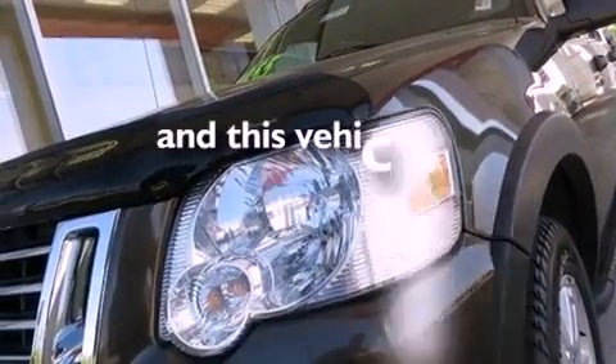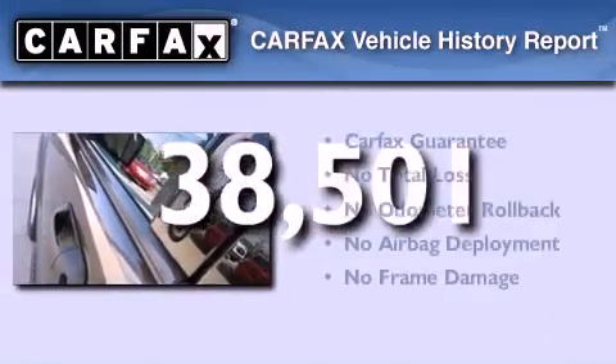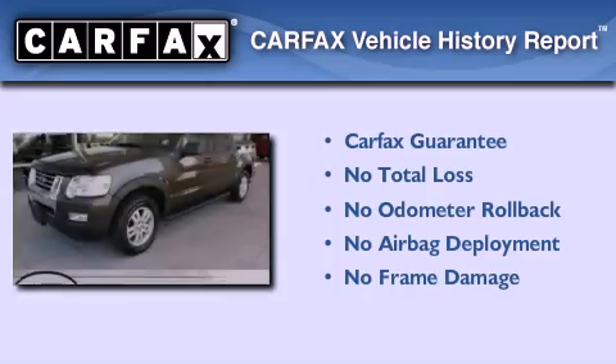This vehicle has less than 39,000 miles, and it qualifies for the Carfax buyback guarantee.